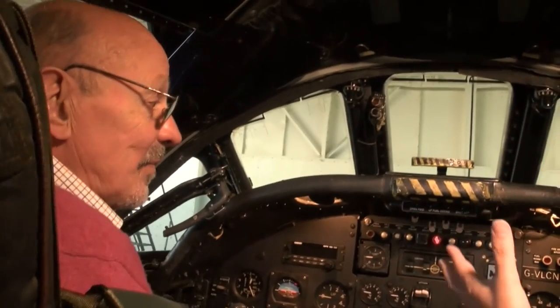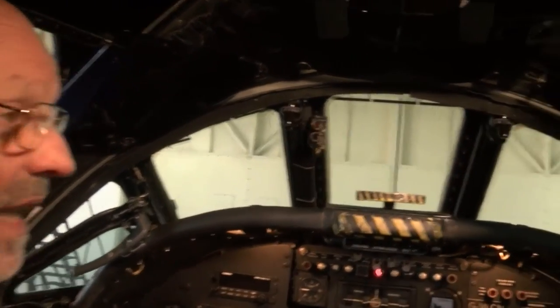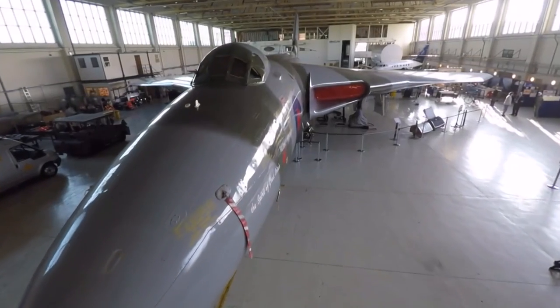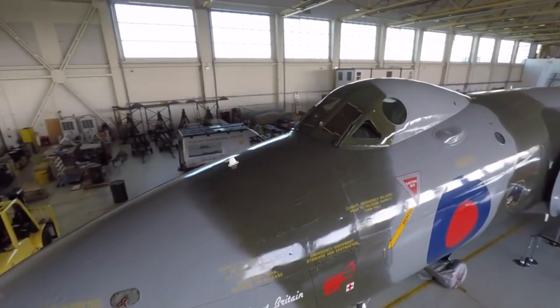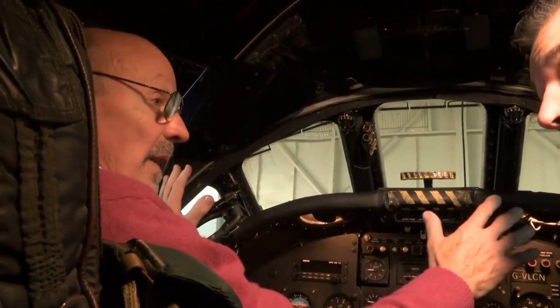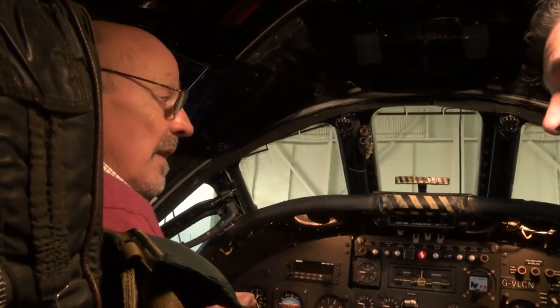The view isn't the best in the world — it's fairly restricted. Oh, it's rather limited visibility, because the aircraft was designed to fly at high level, to be a bomber from high level, and so lookout wasn't that important. Also, in the nuclear strike role, it was important that we were able to cover all these windows — both the windscreens and the side windows — to black the whole thing out, so that we didn't get affected by the flash from somebody else's nuclear weapon, because you could have been blinded by that.